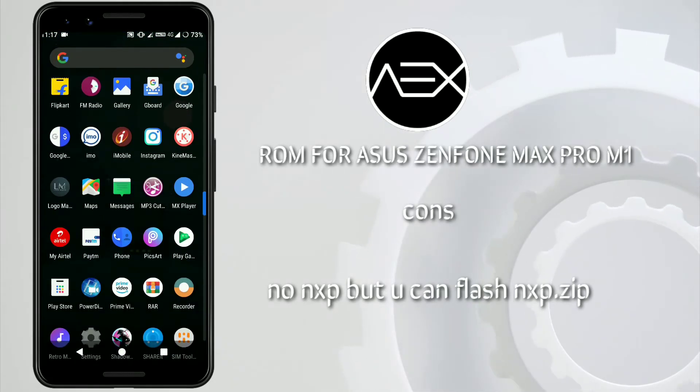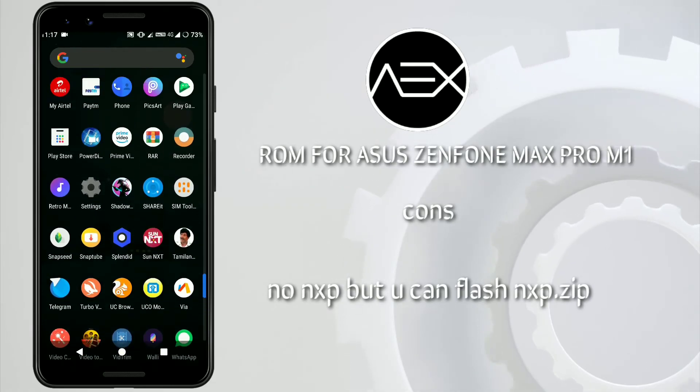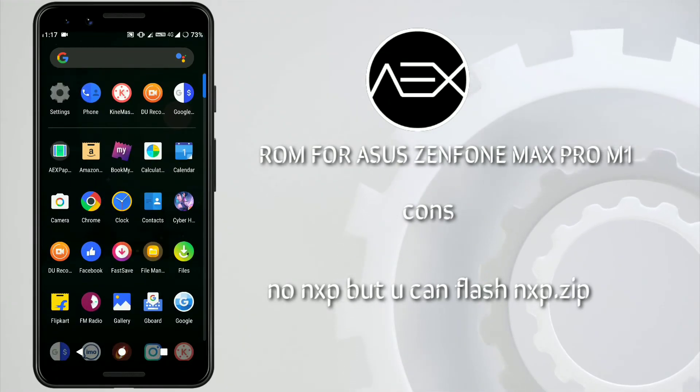There is no NXP amplification sound present on this ROM by default. If you want NXP, the NXP flashable zip is available in the description below. Just check that out, flash it via TWRP, and you'll have NXP enabled.